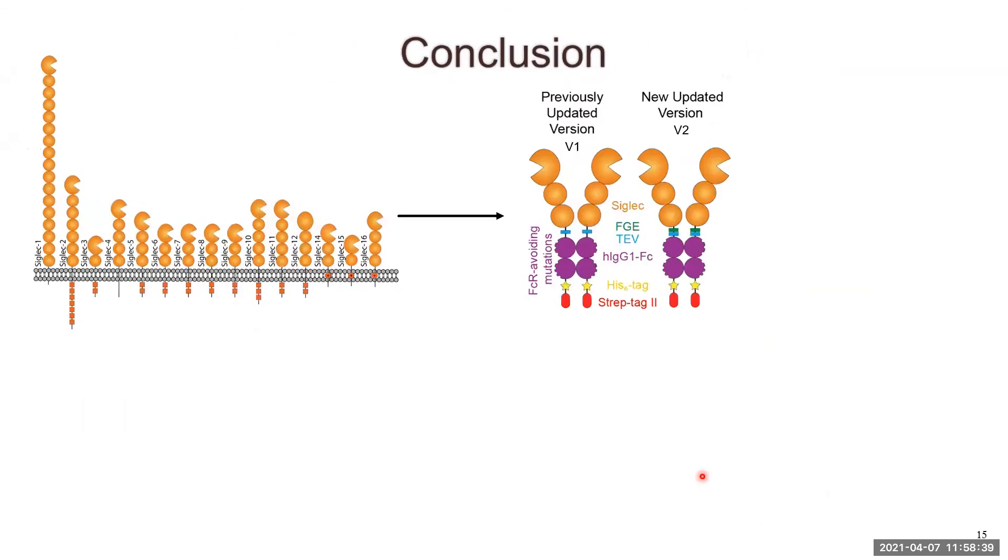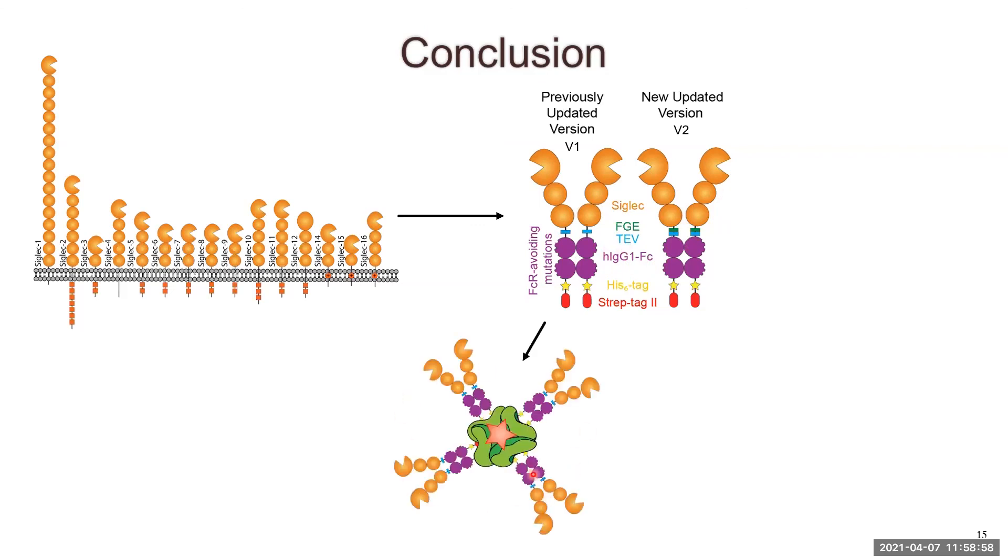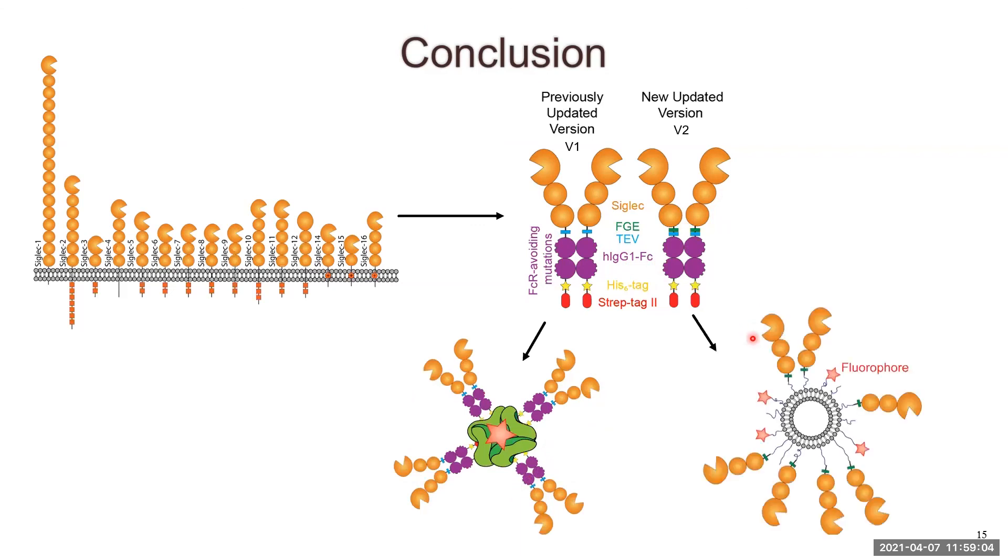In conclusion, we've created new siglec Fc constructs with multiple additions that upgrade them from traditional siglec Fc chimeras. They can be used in microarrays or mass spec assays, increased to an octamer using the Strep-tag, or with the addition of the FGE consensus sequence, made into a more biocompatible platform to investigate siglec ligands in vivo with greater avidity. Overall, we're getting closer to understanding the ligands of these siglecs in their natural environment, which will allow us to create a more targeted approach to blocking siglec-ligand interactions in different disease states.